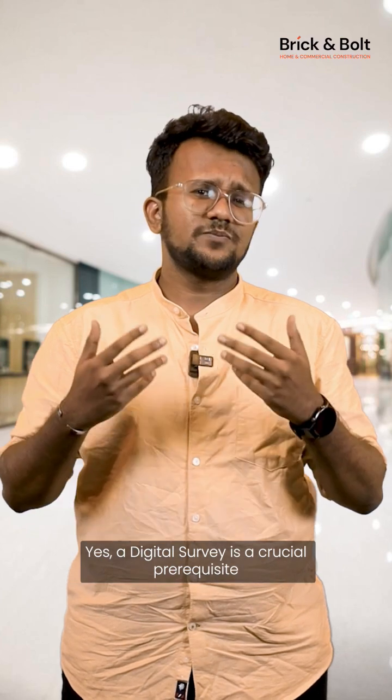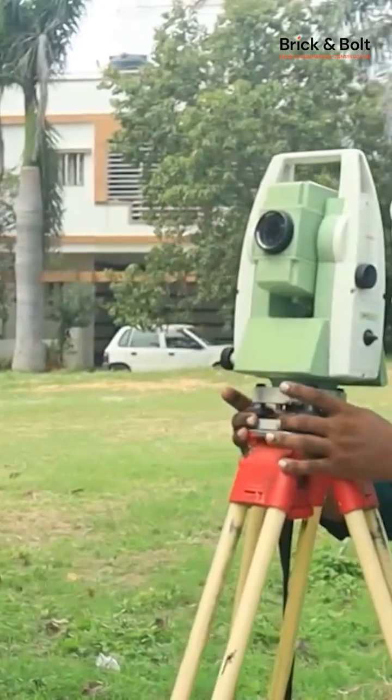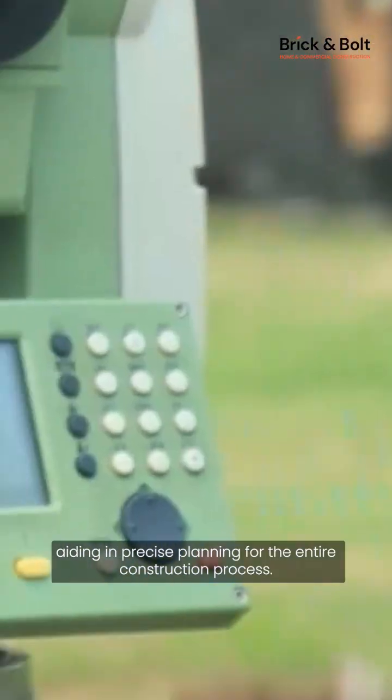Yes, a digital survey is a crucial prerequisite for any home construction. It provides a bird's eye view of the land, aiding in precise planning for the entire construction process.